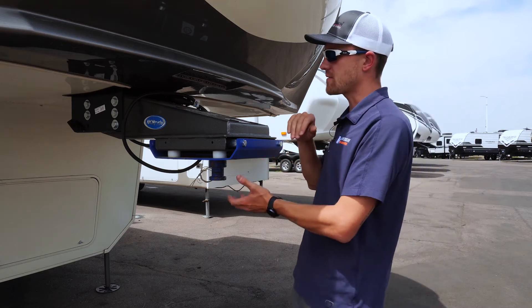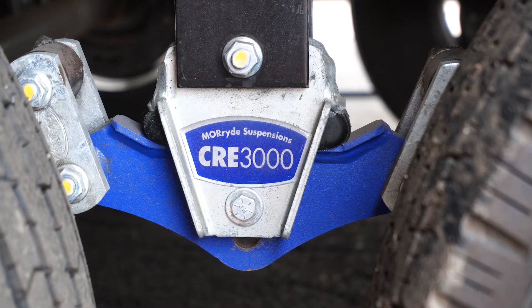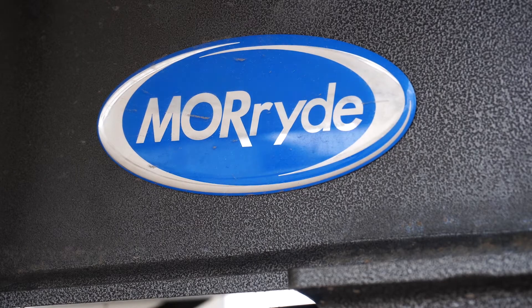Here we have the Moride CRE 3000 pin box. Solitude also installs the matching suspension to go with it. Both of these together provide a softer and more comfortable ride when going down the road.